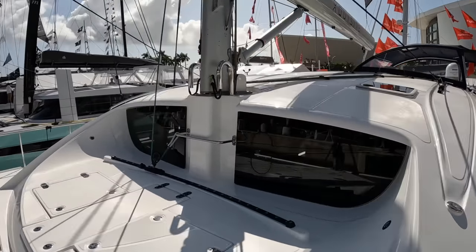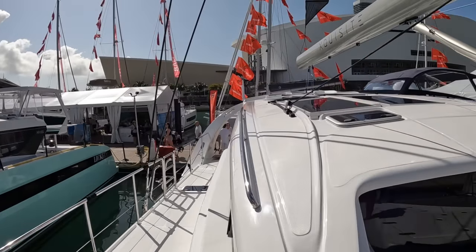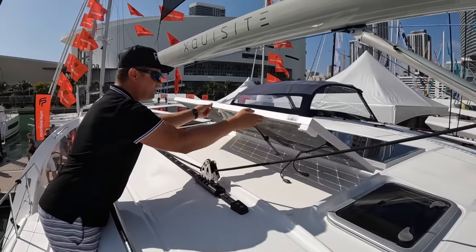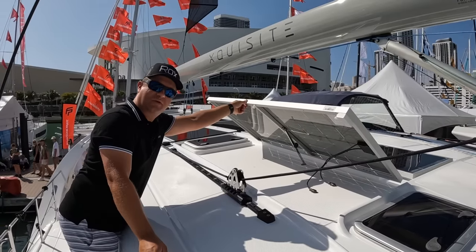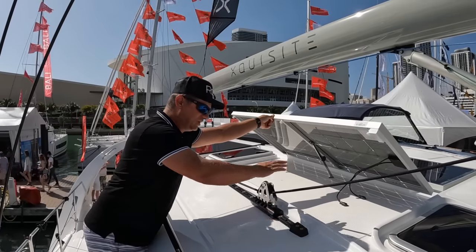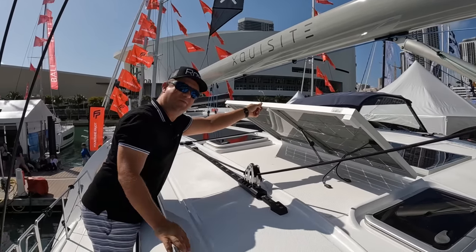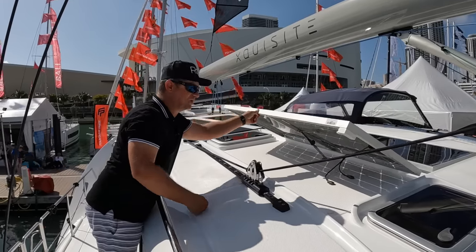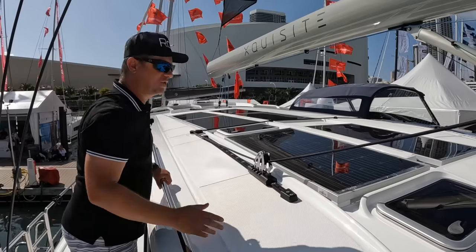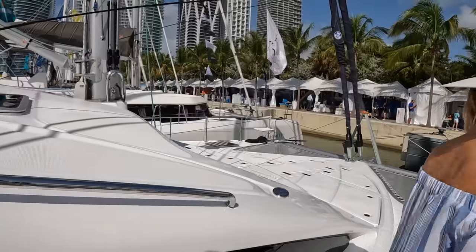One thing we forgot to mention: the solar panels up here on the coahroof. I mentioned the solar panels on the arch, but not these. I can actually stand here, lift them up, and lock them into position for the afternoon sun — if you want more efficiency from your panels, it's really cool. And you can clean underneath easily, which is important since we have the rainwater collection function. Look how nicely elevated the panels are to breathe. They're still flush — it's molded in. It's a great solution.